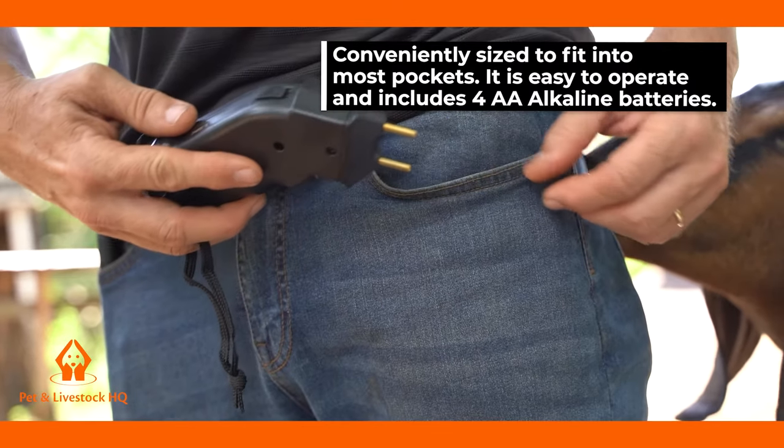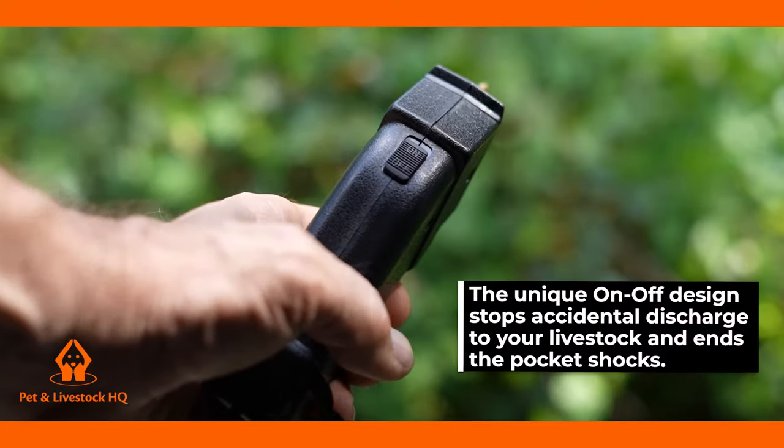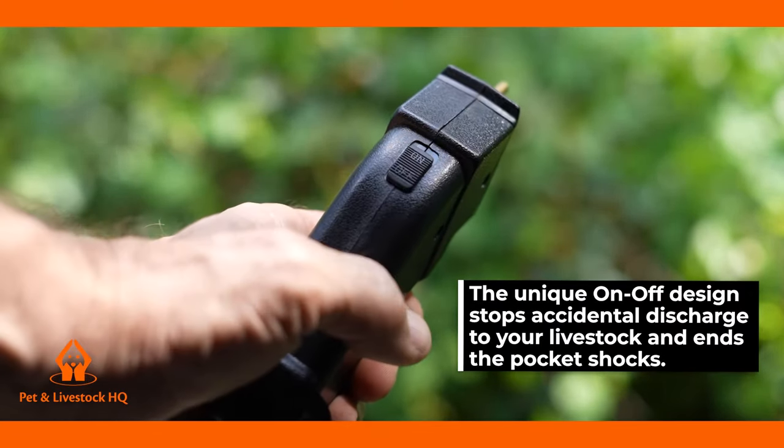It is easy to operate and includes four AA alkaline batteries. The unique on-off design stops accidental discharge to your livestock and ends the pocket shocks too.